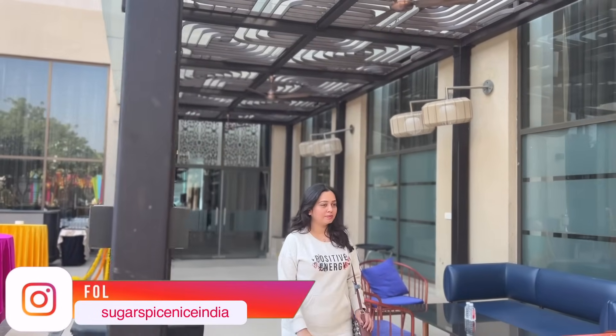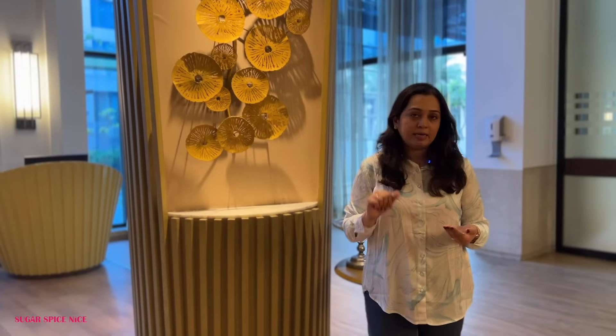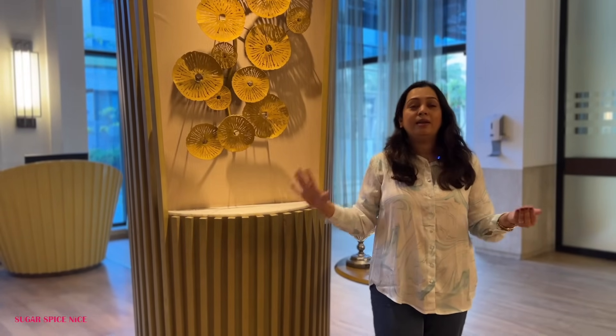You can also come and enjoy this buffet — it's not just for resident guests. The cost is ₹1,199 plus tax per person and it's an unlimited buffet.